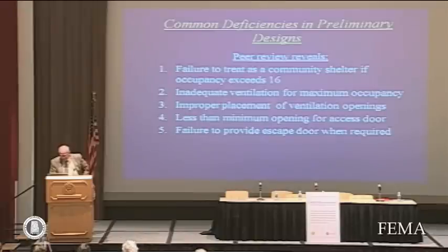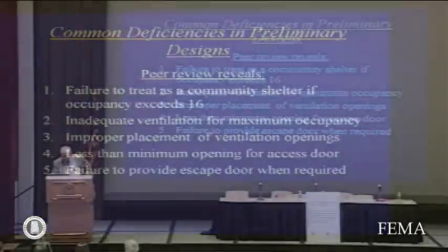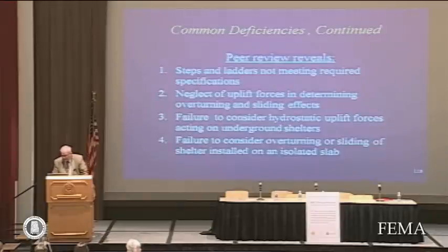Our third-party company, in reviewing designs, has revealed the most common design deficiencies. One is failure to treat a shelter as a community shelter when the occupancy exceeds 16 — you can build according to FEMA 320 to a size where it becomes a community shelter, and while it may be structurally okay, other considerations apply. Others include inadequate ventilation for maximum occupancy, improper placement of ventilation openings, less than the minimum opening for an access door, or failure to provide an escape door when required. A community shelter larger than 16 occupants generally requires either a second door or an escape hatch, and that's often overlooked.